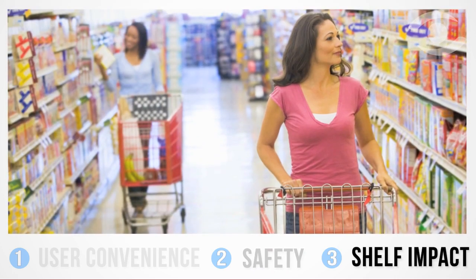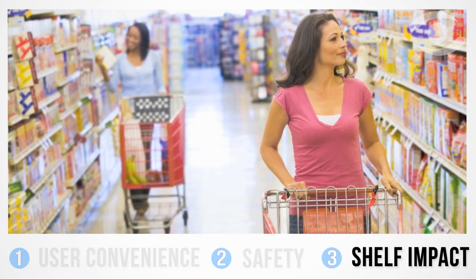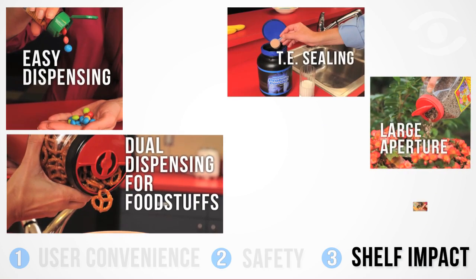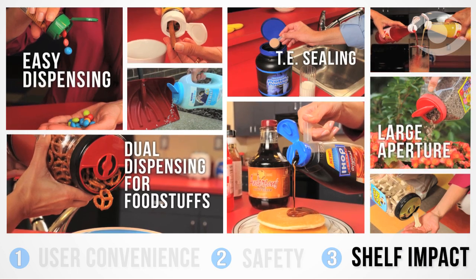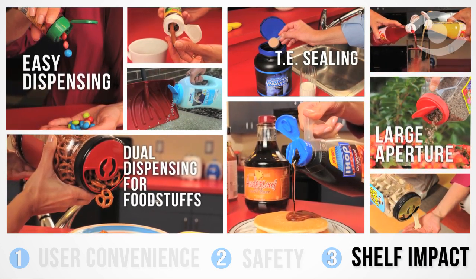Last, and certainly not least, is the package's shelf impact — the ultimate objective of every consumer goods marketer. A dispensing closure must play an important role in boosting package appeal, and should be designed to be sleek, elegant, eye-catching, and even include custom colors or logos, ensuring it stands apart and gets noticed.